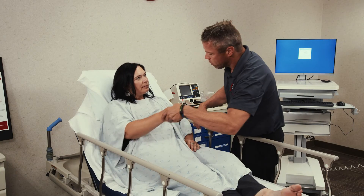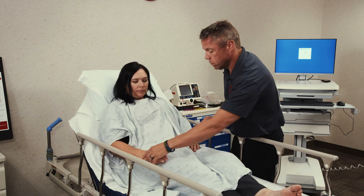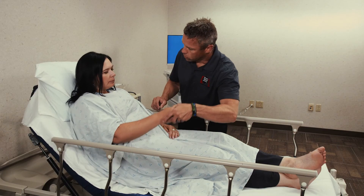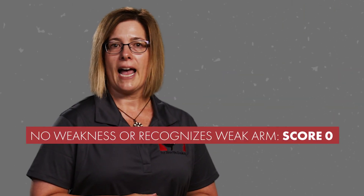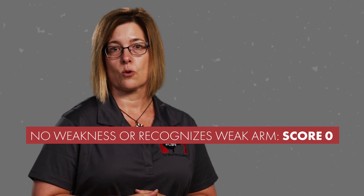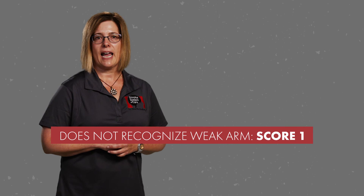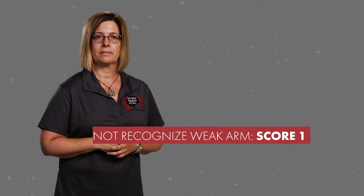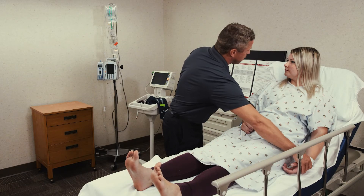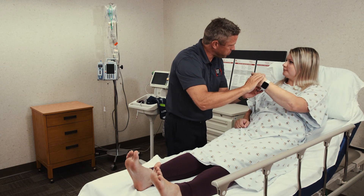Now test for neglect. Gently show the patient their affected arm and ask, 'Whose arm is this?' If your patient does not have weakness, or has weakness and recognizes their weak arm, score a 0. If your patient has weakness but does not recognize their arm, score a 1.